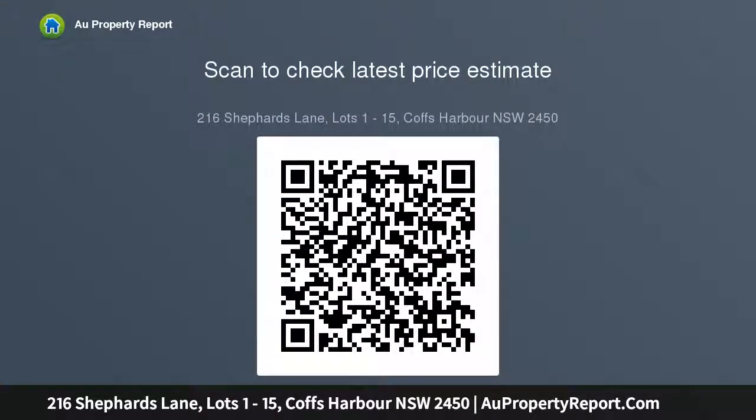Lot 1: $270,000, 954.3 square meters. Lot 2: $270,000, 877.3 square meters. Lot 3: $270,000.